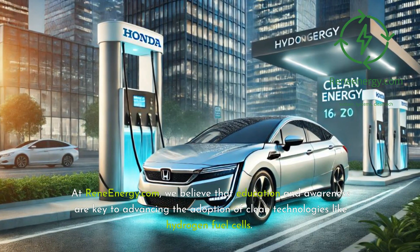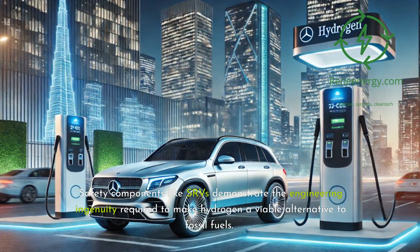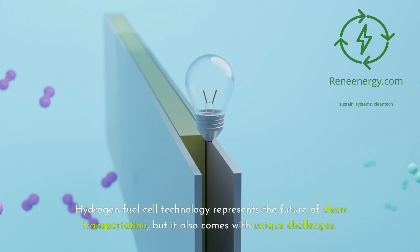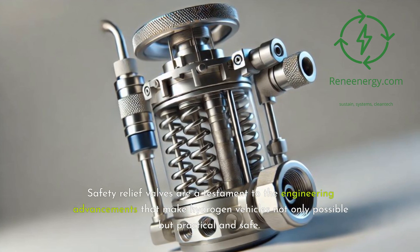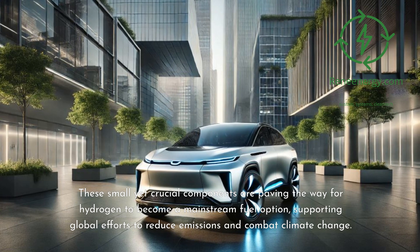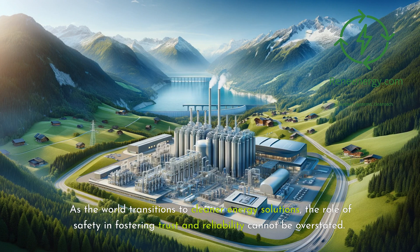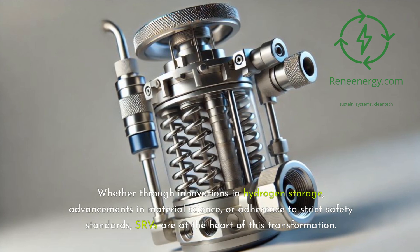At RenewEnergy.com, we believe that education and awareness are key to advancing the adoption of clean technologies like hydrogen fuel cells. Safety components like SRVs demonstrate the engineering ingenuity required to make hydrogen a viable alternative to fossil fuels. Hydrogen fuel cell technology represents the future of clean transportation, and safety relief valves are a testament to the engineering advancements that make hydrogen vehicles practical and safe. These small yet crucial components are paving the way for hydrogen to become a mainstream fuel option, supporting global efforts to reduce emissions and combat climate change. Whether through innovations in hydrogen storage, advancements in material science, or adherence to strict safety standards, SRVs are at the heart of this transformation.